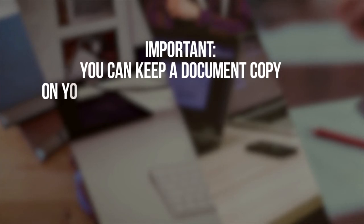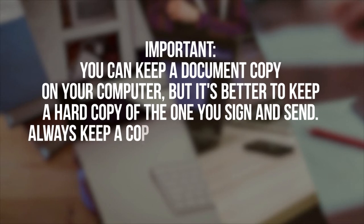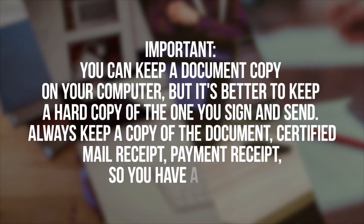You can keep a document copy on your computer, but it's better to keep a hard copy of the one you sign and send. Always keep a copy of the document, certified mail receipt, and payment receipt, so you have a record.